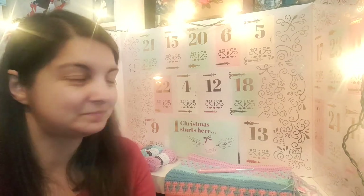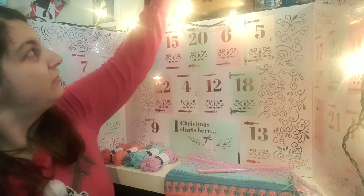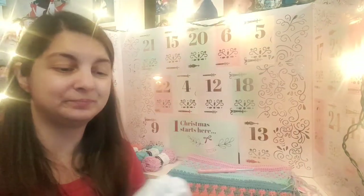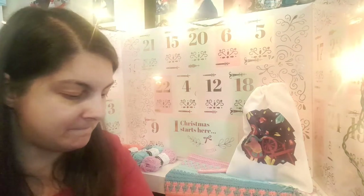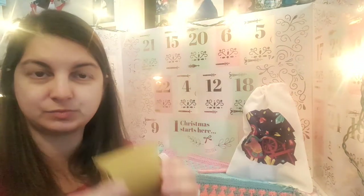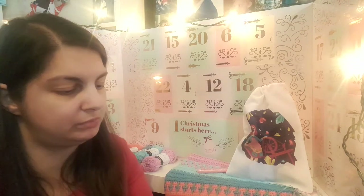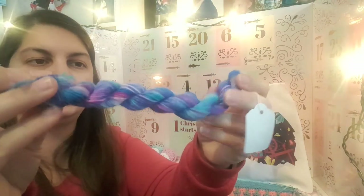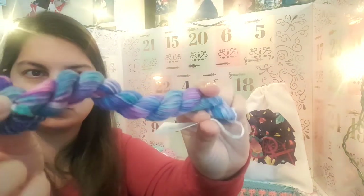There was also a candy cane crazy golf next to it, so that was quite nice to see too. It is day six — we are on day six of advent, and time to go through the smallest one first: my Siobhan's Crafts advent calendar. Day six — a little gold box today. What colour have we got? Oh, that's pretty!